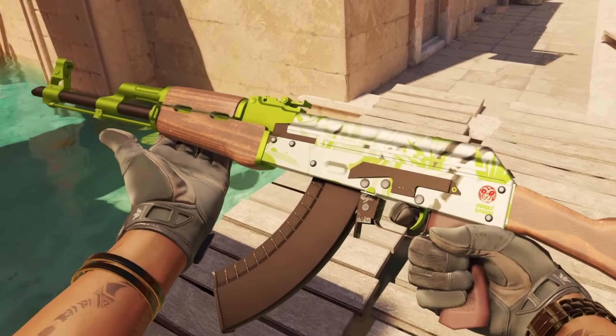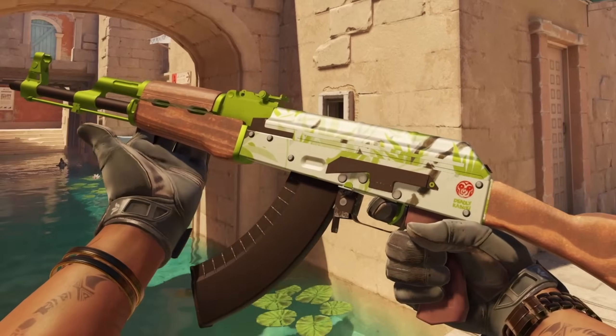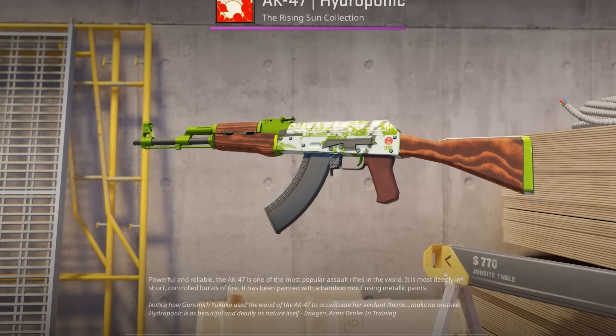I also have news for AK Hydroponic owners, because instead of silver it is now almost back to being white.